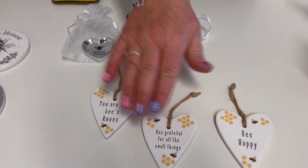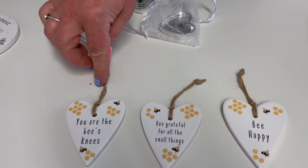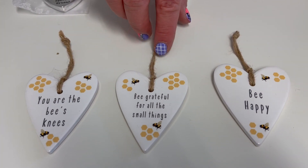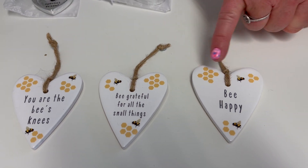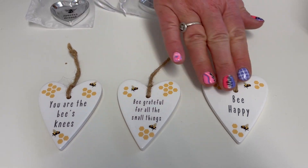Then you've got the three assorted little hearts. These are ceramic, with a little cork background on the back. So you've got 'you are the bee's knees', 'be grateful for the small things' and 'be happy'. You've got your little honeycomb artwork details on there and your little bees. It's a nice little set of three.